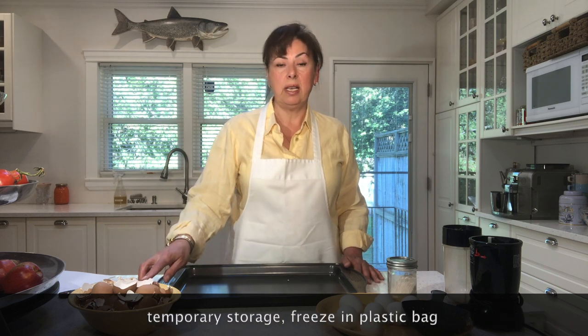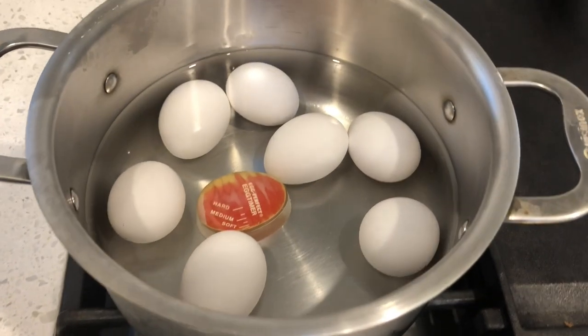What to do with eggshells until you've accumulated enough to bake or boil them: you can take your eggshells as you're cracking them and throw them into the freezer in a Ziploc bag. Freezing the eggshells will not kill the bacteria, but it will make the bacteria dormant until you're ready to bake them.